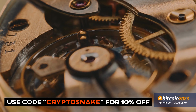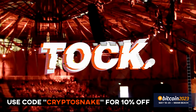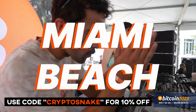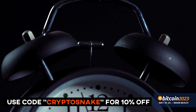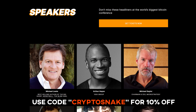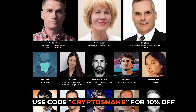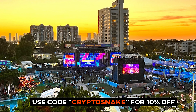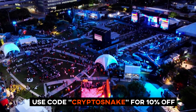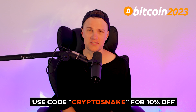Hey guys, are you ready for the biggest Bitcoin conference of the year? Bitcoin 2023 is going down in Miami from May 18th to the 20th, and it's gonna be off the hook. The ticket prices are gonna keep going up as we get closer to the event. Use my promo code CRYPTOSNAKE at checkout and you will get an awesome 10% discount off your ticket price. If you're a Bitcoin lover, this is the place to be. So what are you waiting for? Find the link in the description, grab your tickets, use code CRYPTOSNAKE and let's get ready to rock Miami.